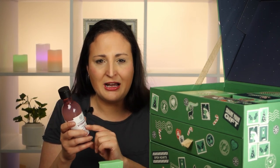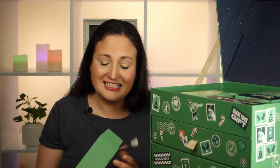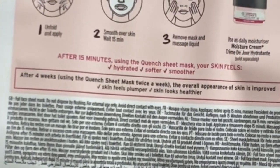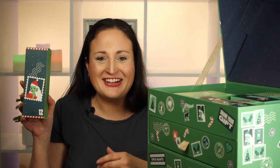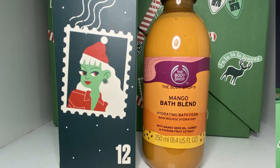I don't use toner that much, although I've started using a spray bottle toner from a different subscription box and I've been loving that. Maybe I'll get into it once I finish that toner. Day 11 is another really light one — it's a sheet mask, a Vitamin E Quench Sheet Mask for hydrated, softer, smoother skin. I quite like the Body Shop face masks — they leave your skin feeling really lovely. They recommend using it for four weeks, but it's only one mask so it just gives you a try.